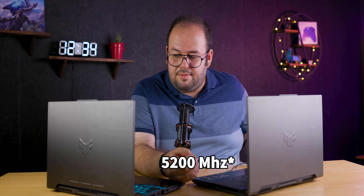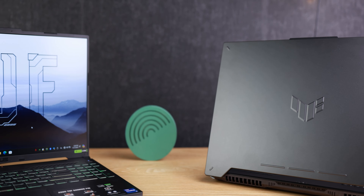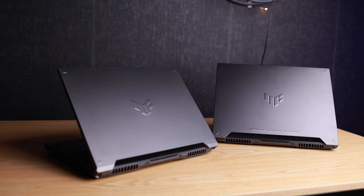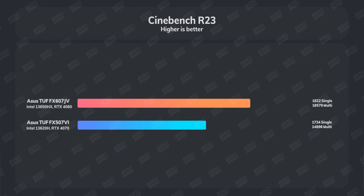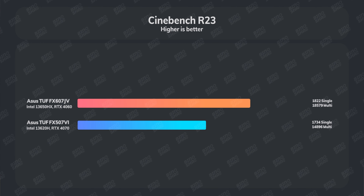The ASUS TUF F16 has an Intel Core i7-13650HX processor with an RTX 4060, supporting up to 64GB of RAM — this model has 32GB at 4800MHz. The F15 has an Intel Core i7-13620H alongside an RTX 4070 at 140 watts, supporting up to 64GB of RAM as well but at a higher 5600MHz speed — interestingly faster RAM support than the higher-end HX chip.